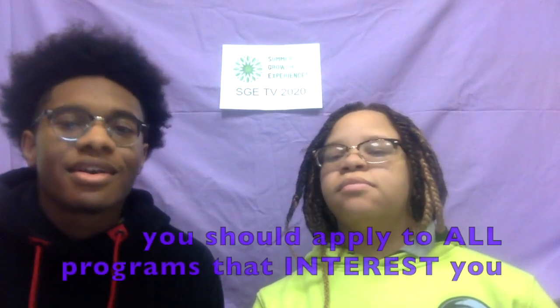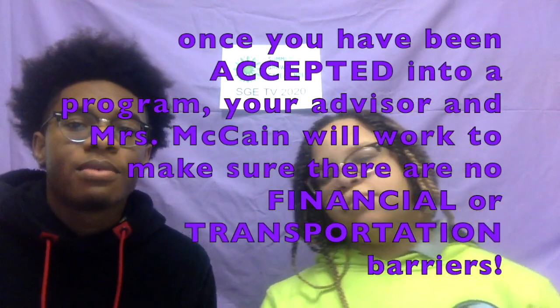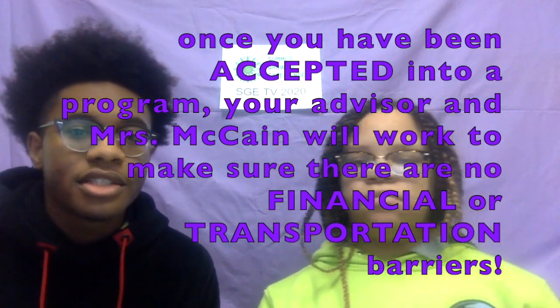I really want to apply to a certain SGE, but there is a $50 fee for the program. I don't want to ask my family to pay $50, and I'm also worried about transportation to and from the SGE. You are applying in February, and these programs don't start until June — money and transportation are hard to figure out that far in advance. We recommend that students apply to all programs that interest them. Once you have been accepted, your advisor and Ms. McCain will work with you to make sure there are no financial or transportation barriers to attending SGE.